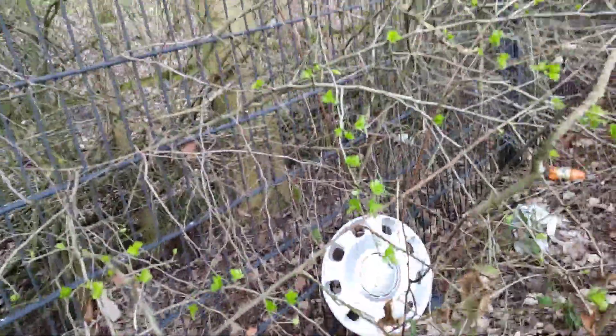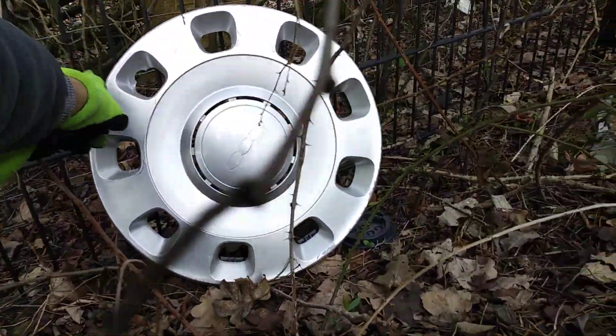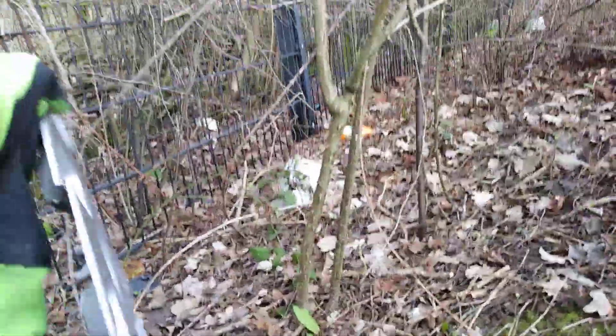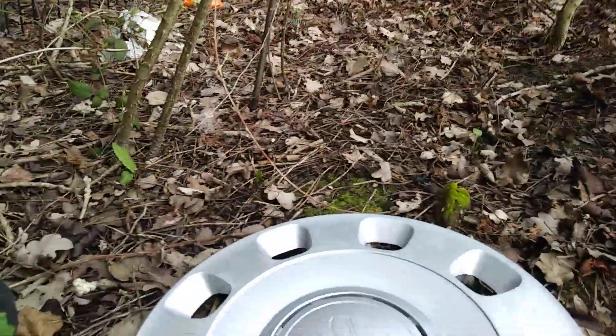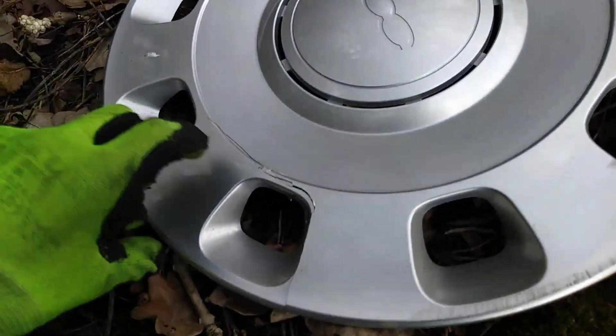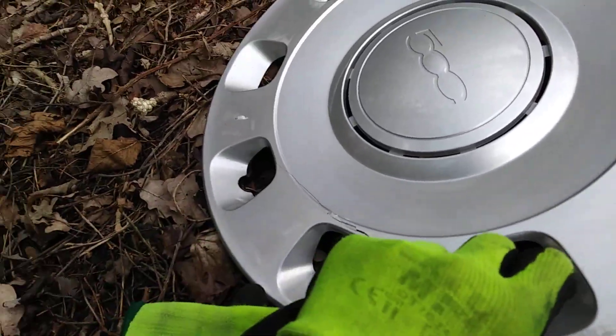Oh my god, I'm literally holding the thorn. This better not be run over. So yeah, here it is. Oh no, it's run over. That's what this is — brand new — and it's run over.